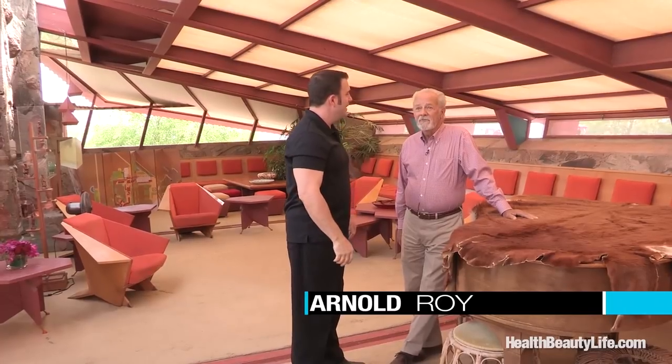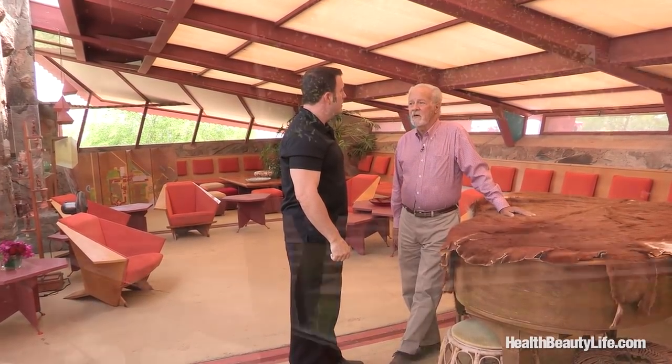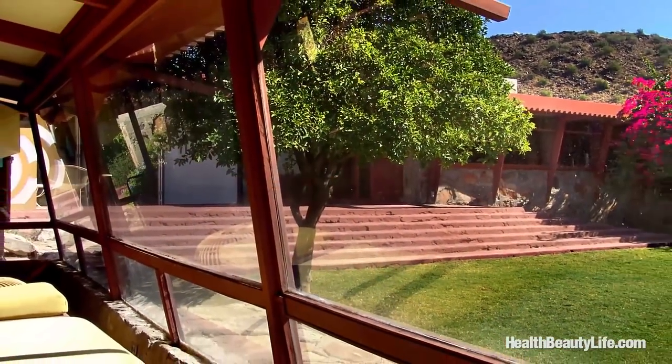Today we're here with Arnold Roy. Thanks for having us. And tell the folks where we are today. We're in Frank Lloyd Wright's living room, which he always referred to as the garden room because you have the view of the garden.